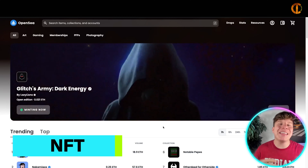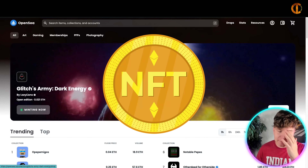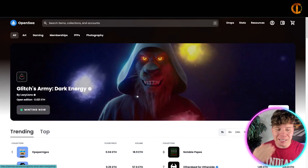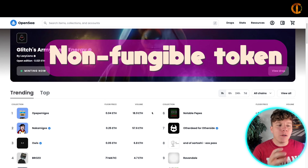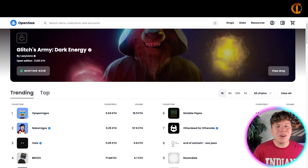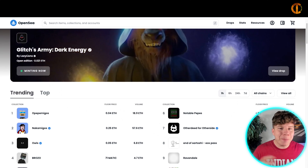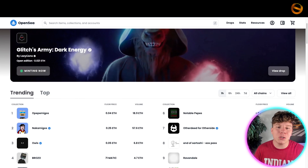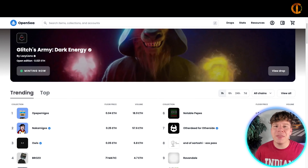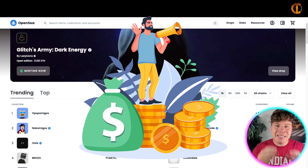Whenever we're talking about NFTs, there's only one real place to go that has the most momentum, and that's OpenSea.io — a marketplace for NFTs. An NFT is a non-fungible token, generally created using the same types of technology that make cryptocurrencies. These cryptographic tokens are put on the blockchain just like crypto, but they have a unique quality: they can't be traded equivalently, meaning every single one is unique.